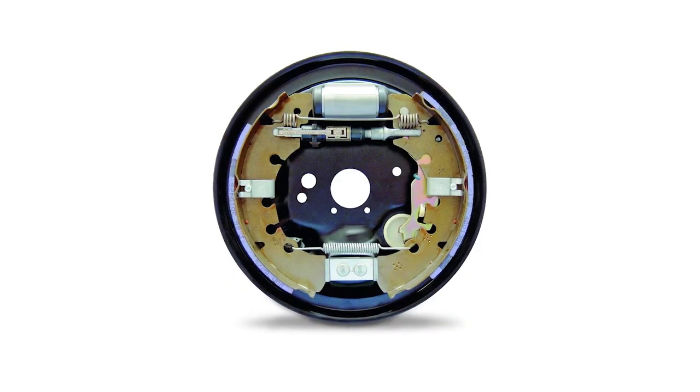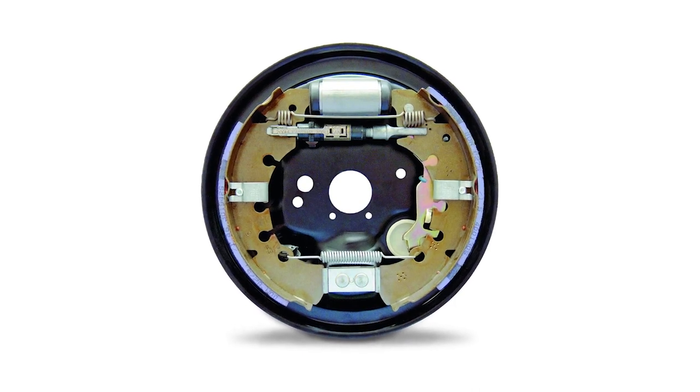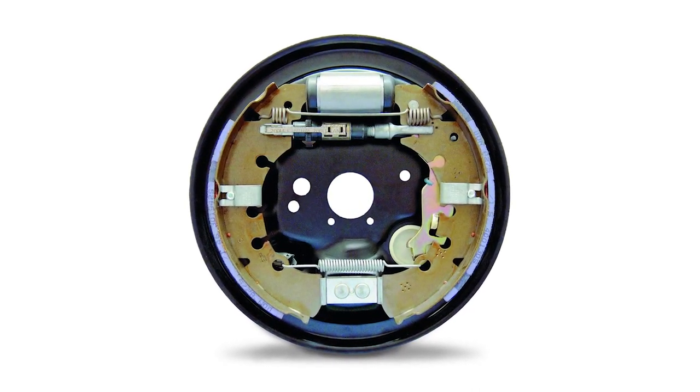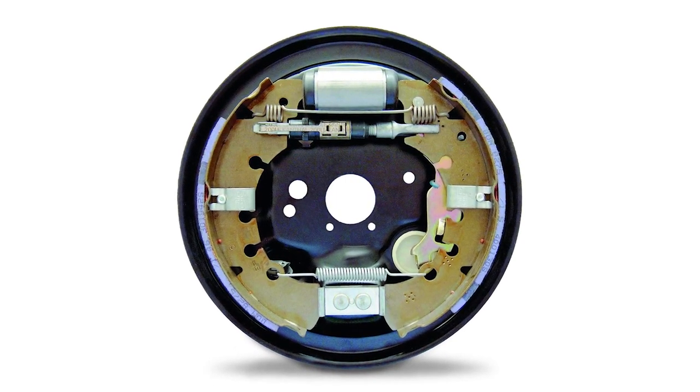But operationally, drum brakes offer a number of advantages over disc brakes. One advantage is they're self-energizing. This means as the brakes are applied, rotation of the drum will draw the shoes into it, effectively applying additional pressure to the brakes without additional effort from the driver.